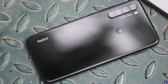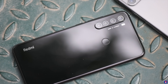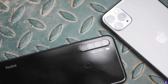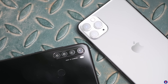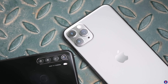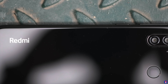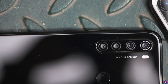The Redmi Note 8 comes with a primary 48 megapixel half-inch sensor with f/1.79 aperture and 0.8 micron pixel size. Apart from this sensor — which is different from the 64 megapixel sensor on the Note 8 Pro — the rest of the three sensors are the same: an 8 megapixel f/2.2 ultra wide angle camera, a 2 megapixel depth sensor, and a 2 megapixel macro camera. In this video we'll be comparing only the GCam mod samples with the iPhone 11 Pro Max, comparing just the primary cameras at the back and even the front-facing cameras.